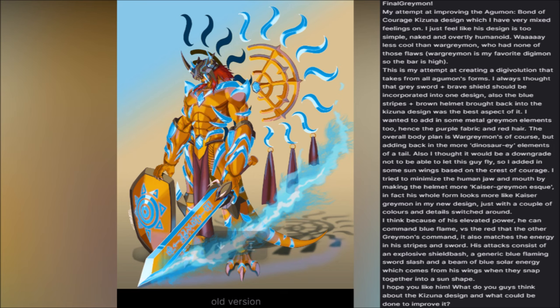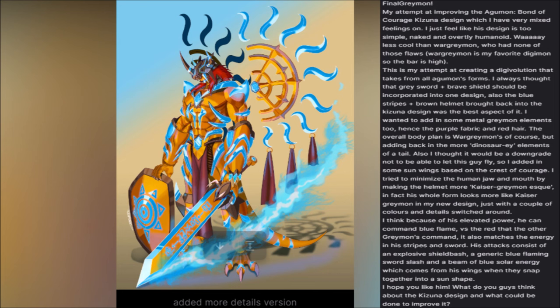'The overall body plan is WarGreymon's of course, but adding back in the more dinosaur-y elements of a tail. I thought it would be a downgrade not to be able to let this guy fly, so I added in some Sunwings based on the Crest of Courage. I tried to minimize the human jaw and mouth by making the helmet more Kizuna Greymon-esque. His whole form looks more like Kizuna Greymon in my design, just with a couple of colors and details switched around. Because of his elevated power, he can command blue flame versus the red that the other Greymons command — it also matches the energy in his stripes and sword. His attacks consist of an explosive shield bash, a generic blue flaming sword slash, and a beam of blue solar energy which comes from his wings when they snap together into a sun shape.'